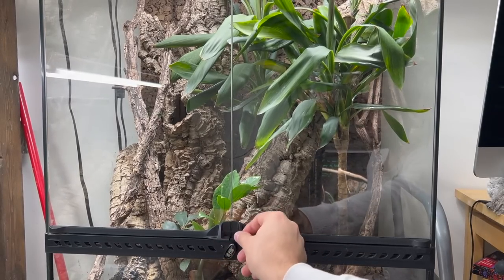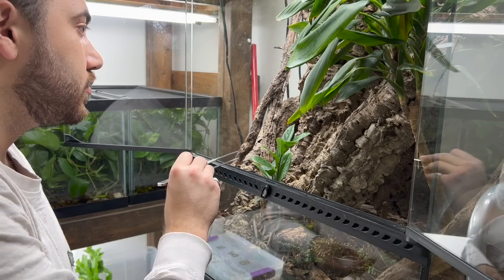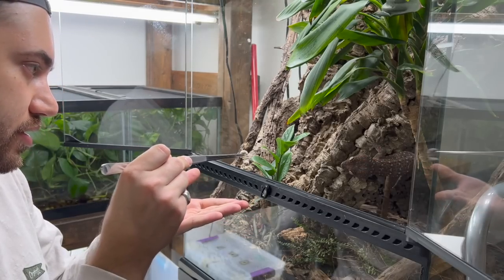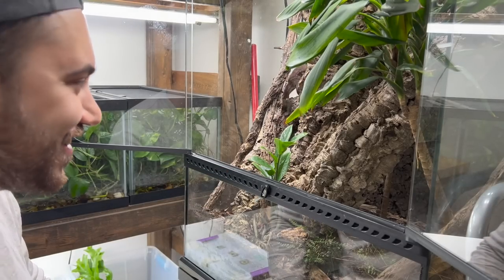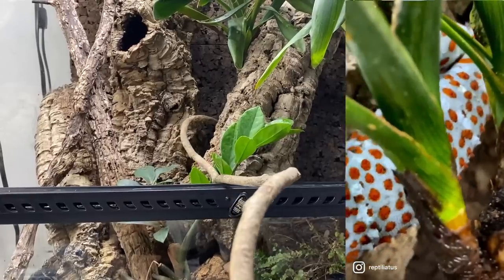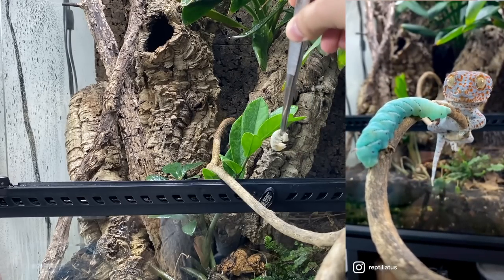Well guys, I can assure you that the tokay geckos are certainly not going to let us down as far as eating. So let's feed them now. See what Tiki's up to. All right, we got some juicy silkworms here. Tiki. Hey buddy, how's it going? Want a silkworm? Come on over. Good boy. Good job. If you're following me on Instagram, you'll know that I tried this stimulation where I placed a vine in their enclosure and set it up so the animals would have to tightrope across a branch to eat some food. Let's try that now and see if Tiki is interested.